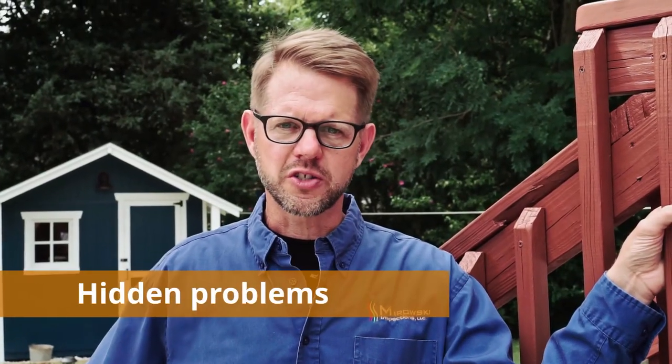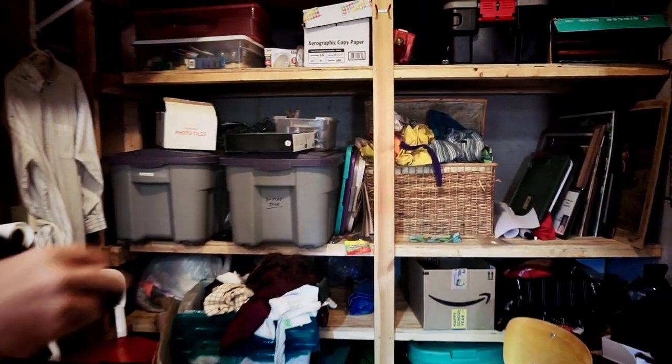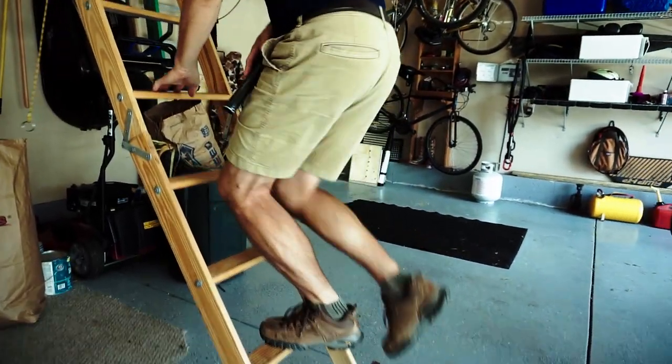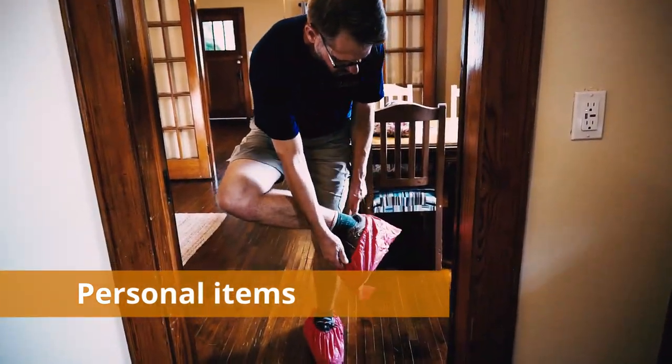Some of the most common questions are about hidden problems, mold, and code. Not all inspections are done when the house is empty, but at the final walkthrough the house may be completely empty. You may have access to areas that were not visible during the inspection. So when addressing hidden problems, it's important to remember inspectors do not move personal items or furniture. We're all guests in the home.